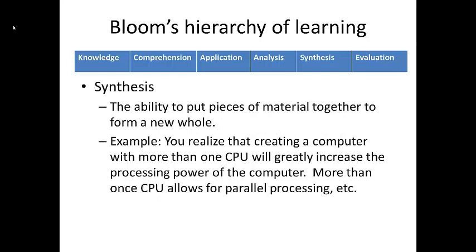Beyond analysis is synthesis. We define synthesis as the ability to put pieces of material together to form a new whole. Synthesis can be thought of as using comprehension, application, and analysis to create new things or ideas. An example might be realizing that creating a computer with more than one CPU — commonly known as a dual processor — will greatly increase processing power. In our car analogy, you might use knowledge of material science to create car parts from carbon fiber that are stronger, lighter, and cheaper than metal.